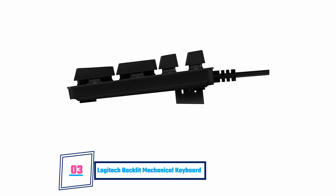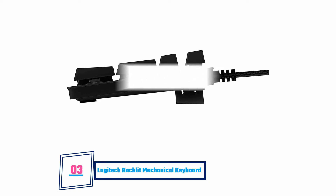Functionality wise, this keyboard is easy to use and it has super fast responsiveness. It comes with a structural-grade aluminum frame, giving it a rigid feel and good weight.